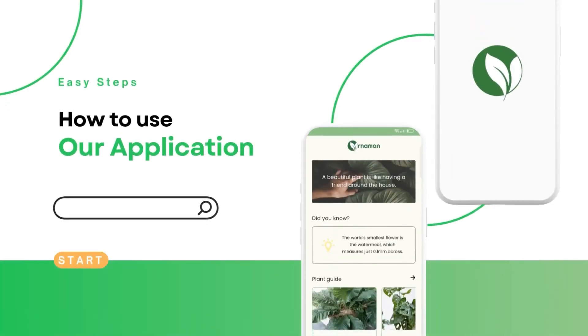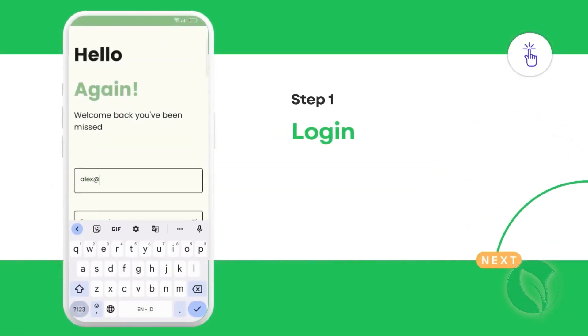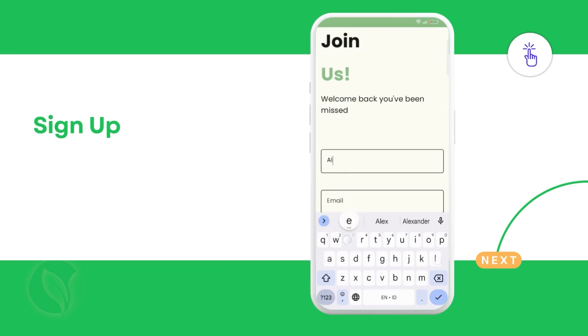With its powerful and intelligent classification system, Ornament enables you to easily identify and learn about various ornamental plants at your fingertips. Before using our application, simply log in using an existing registered account, or register by inputting your username, valid email address, and password.